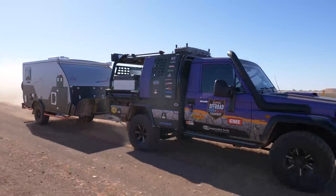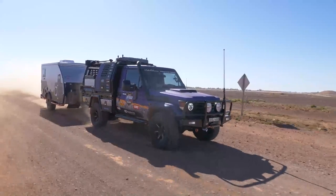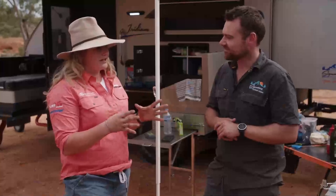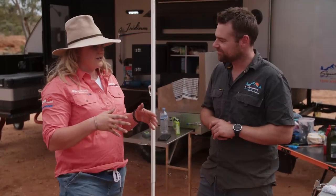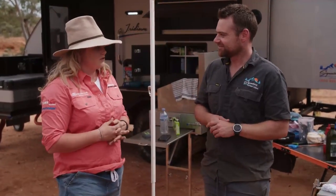I can definitely vouch for that. I've actually been towing this one and we've sat around camp a few times and said this is one of the best towing caravans we've had. It just sticks behind you, does everything — and that may seem cliche, but this has really blown my socks off.